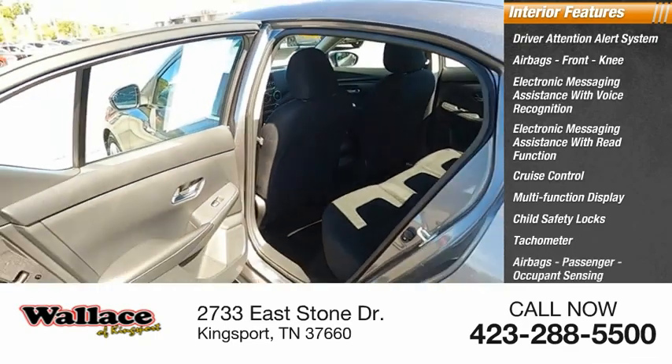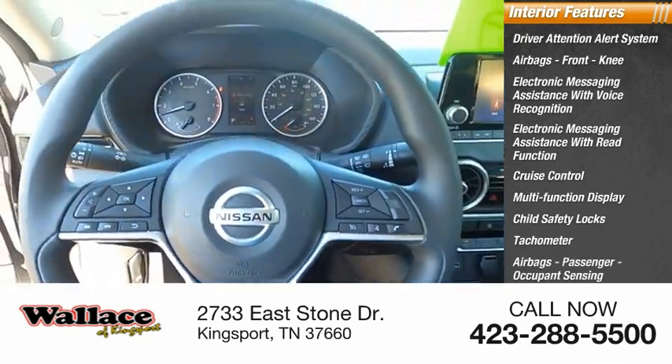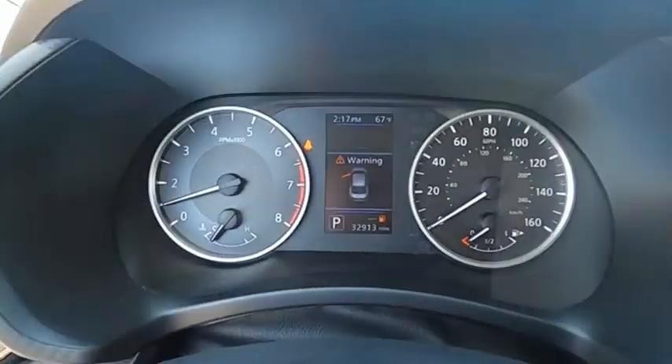Tachometer, passenger airbags with occupant sensing deactivation, one-touch windows. A vehicle like this doesn't come along every day.